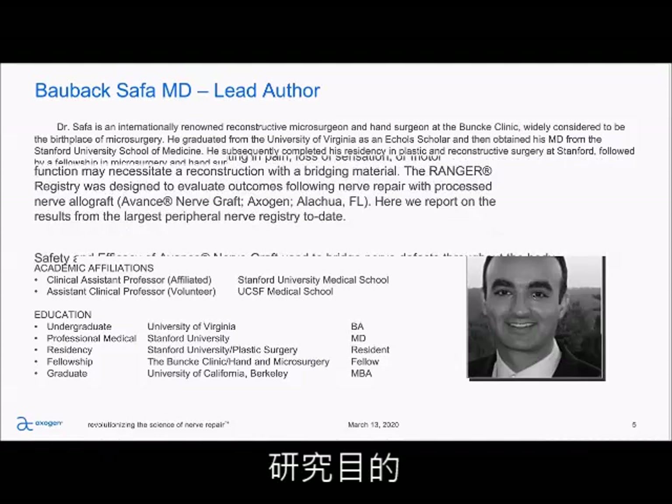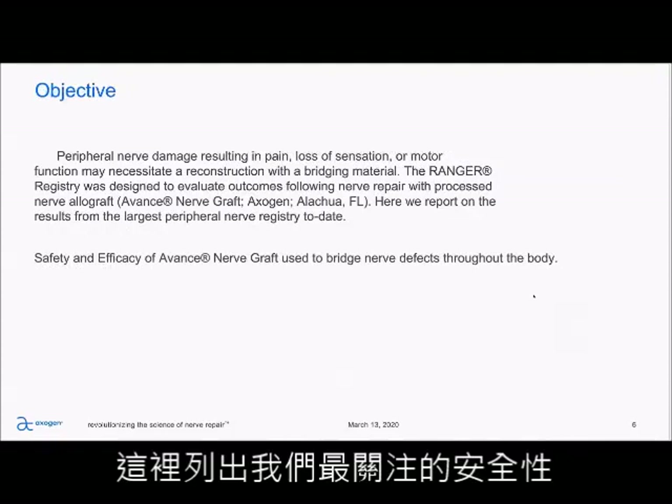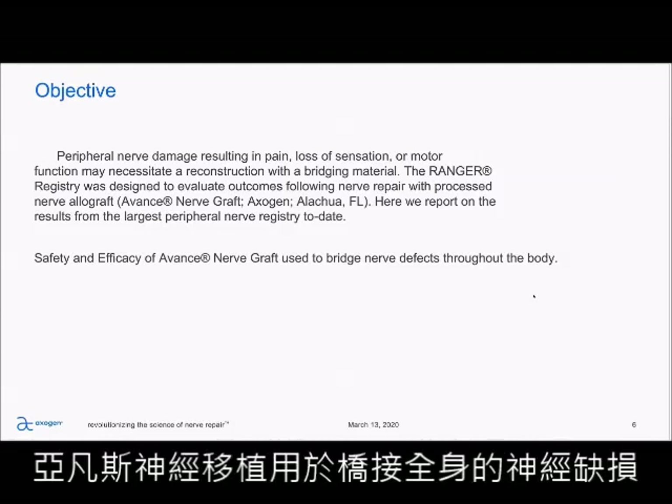The objective of the study is listed, but really what we're looking at here is the safety and efficacy of advanced nerve graft when used to bridge nerve defects throughout the body.